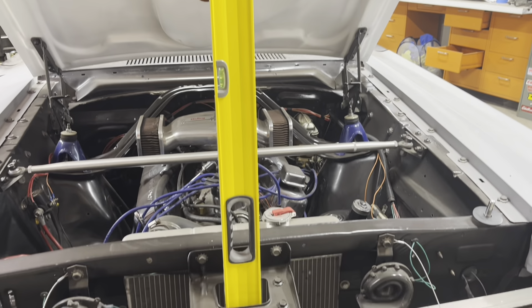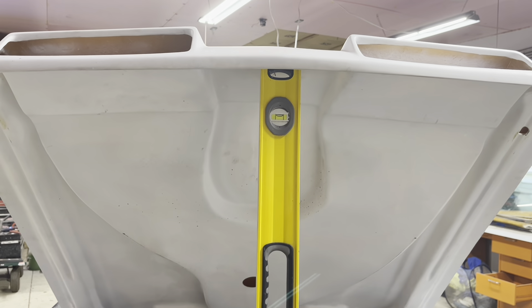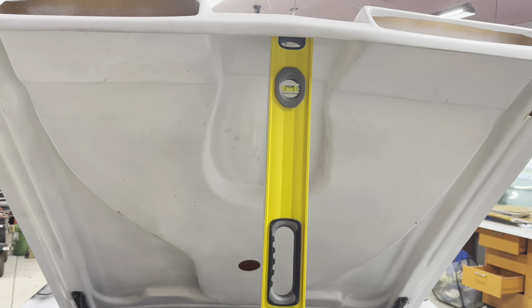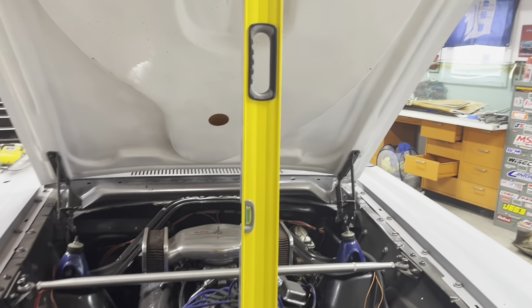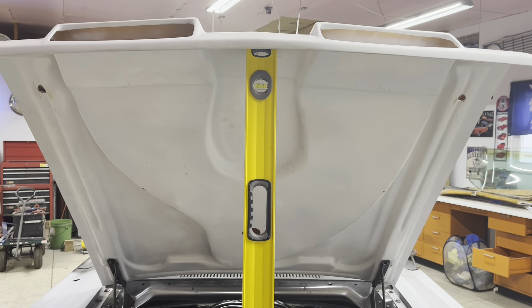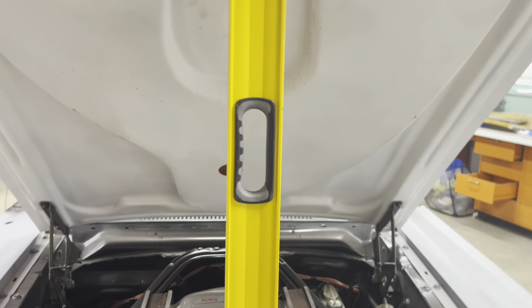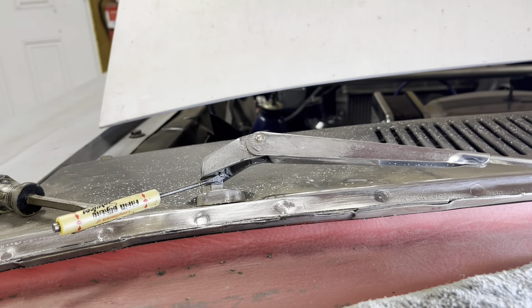One more thing about the hood — I apparently lost my prop rod. Before, I had a 2x4 as a prop rod. I'm still looking for ideas on a rod to hold the hood up, so if you guys have any good ideas on how I can fabricate one, please leave a comment and let me know. For now, the level will have to do.